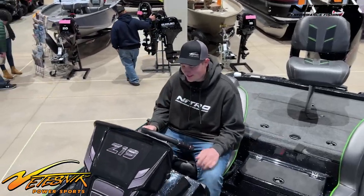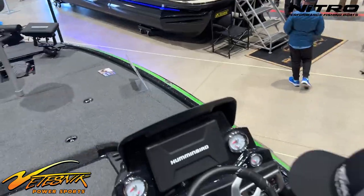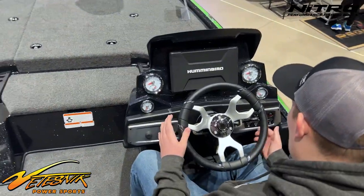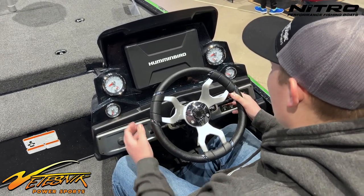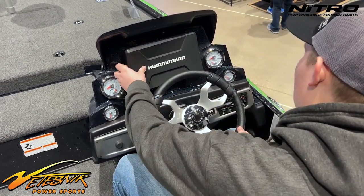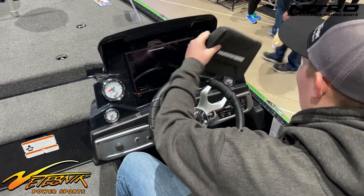As we sit down over here, I have a pro trim lever for my jack plate and also the engine. And then we have some graphs here too.